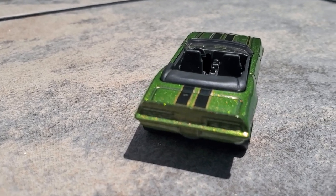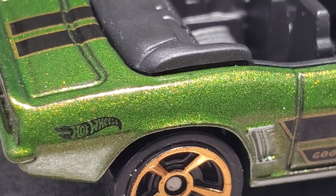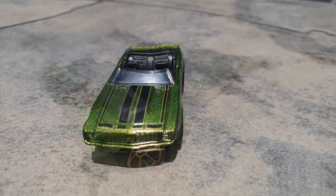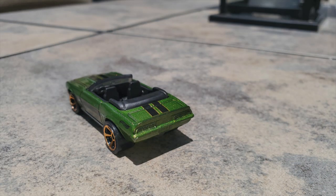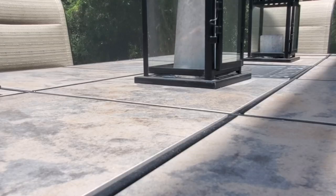This particular one looks like it had the ZL1 package with the 427 engine and 424 horsepower — it was just amazing. About 15,866 convertibles were made that year at a cost of just under three thousand dollars, and if you have one of these today, man, you're sitting pretty.